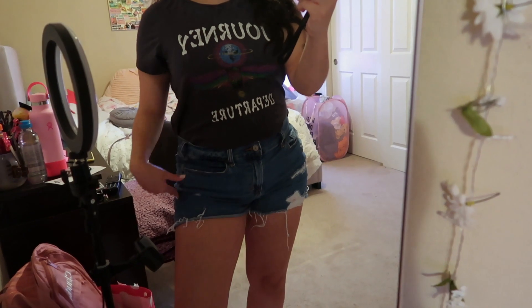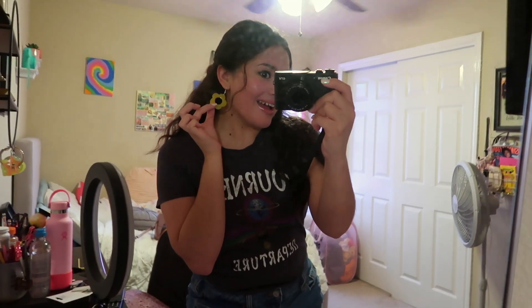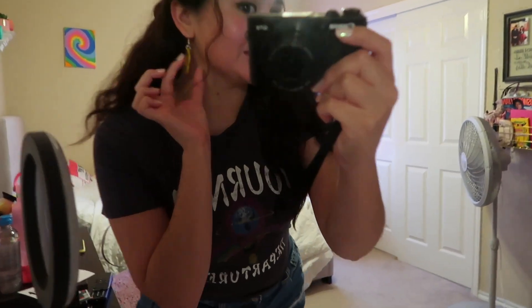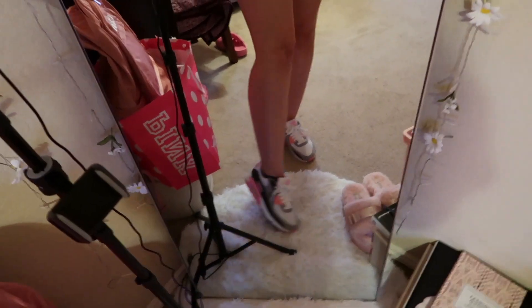So this is my outfit of the day. I'm just wearing this Journey shirt I got from Target, and I have these shorts from Oak Navy with the shirt tucked in. My earrings were actually made by my sister — super cute, I love them. And then I'm just wearing my Nikes, which are shoes that Matt got me.